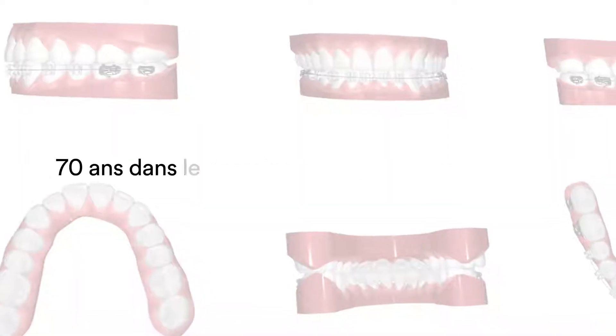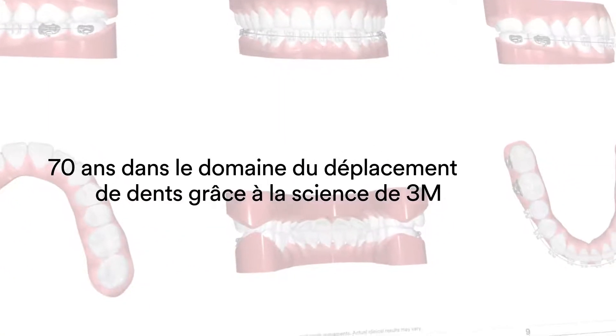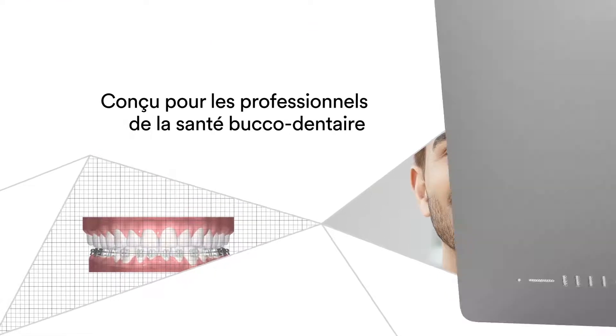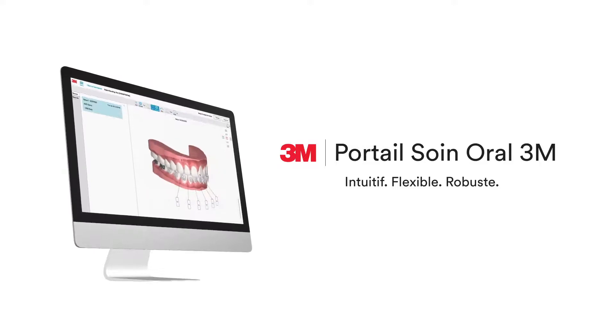All backed by over 70 years of moving teeth through 3M science. The Oral Care Portal — designed for oral care professionals delivering the future of lifelong oral health to patients.